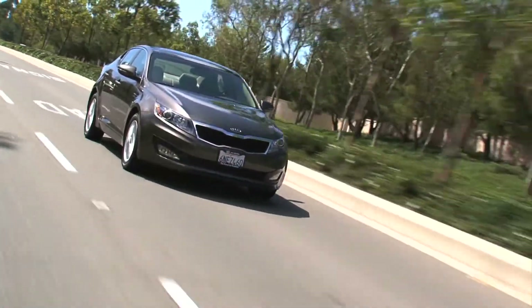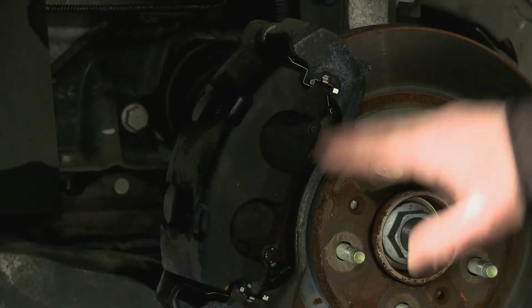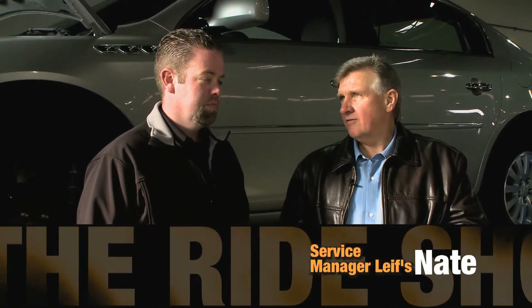What I wanted to talk to you about today was the 36-point inspection, which is integral every time that you do an oil change. I'd like to introduce you to my service manager, Nate. Nate, why don't you tell us a little bit — kind of an overview of what parts of the 36-point inspection that we do here for all our customers?